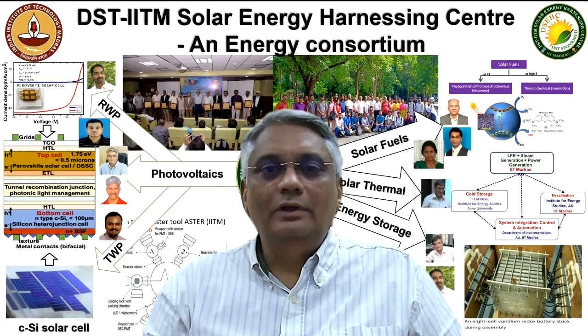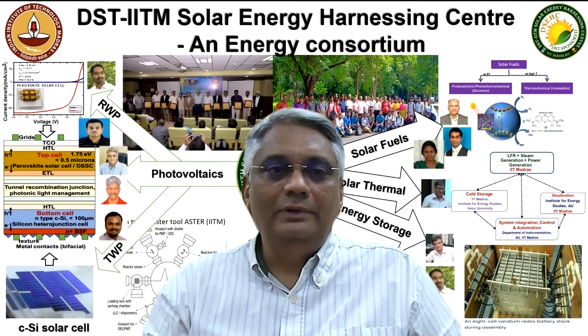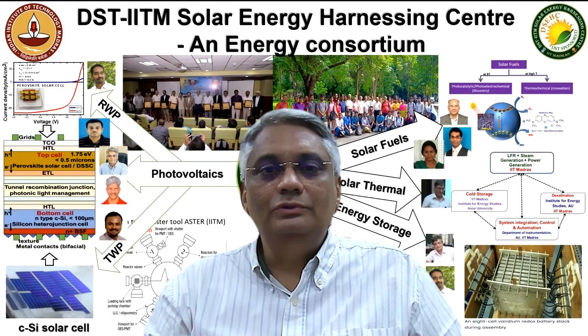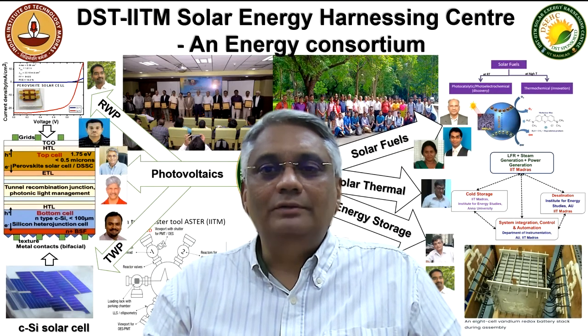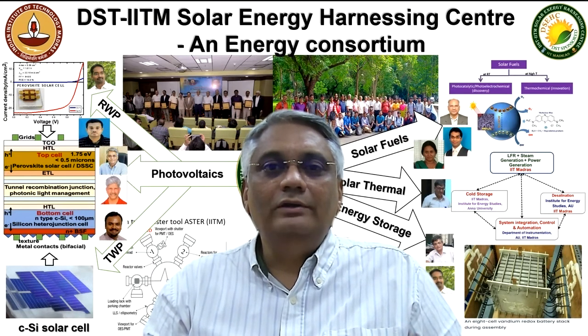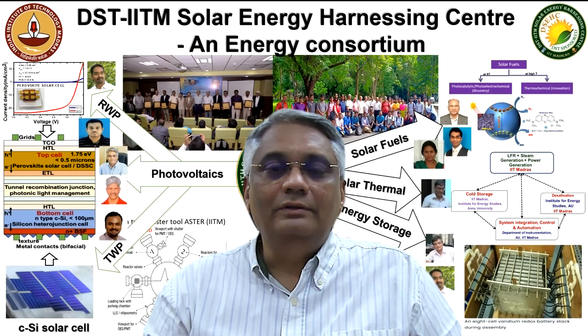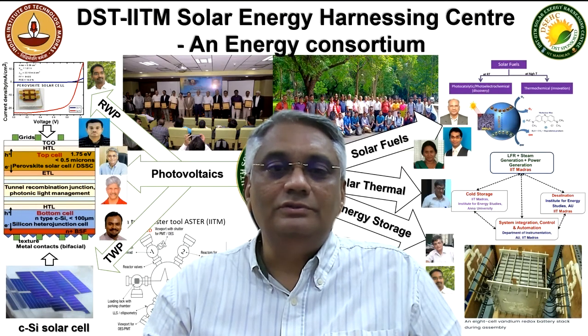DSEC, the DST Solar Energy Harnessing Center, based at IIT Madras, was established in June 2018. The motto of the center is, besides the research activities of IIT Madras, to carry out cutting-edge research in all solar energy harnessing-related activities, and also to support the research institutions in southern India to carry out solar-related research.